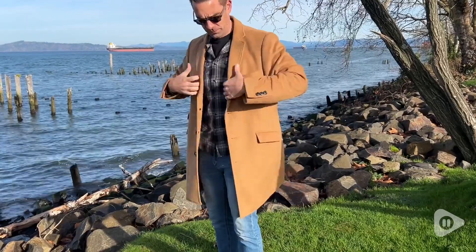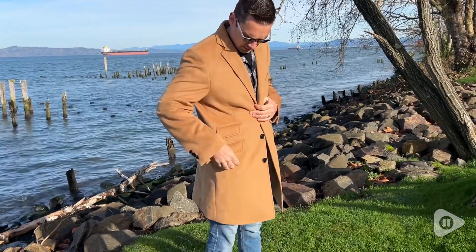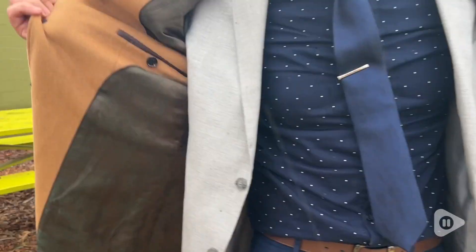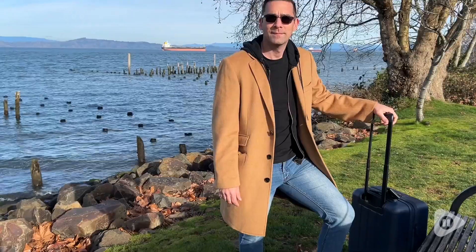My husband is 6 foot, 195 pounds. He also has a size 42 inch chest, so we got the size 42 tall, and this fits him really well. There's enough room to fit over the top of his suit jackets, and that's really nice because it's always good to be able to layer, especially in the fall and winter when the temperatures fluctuate.